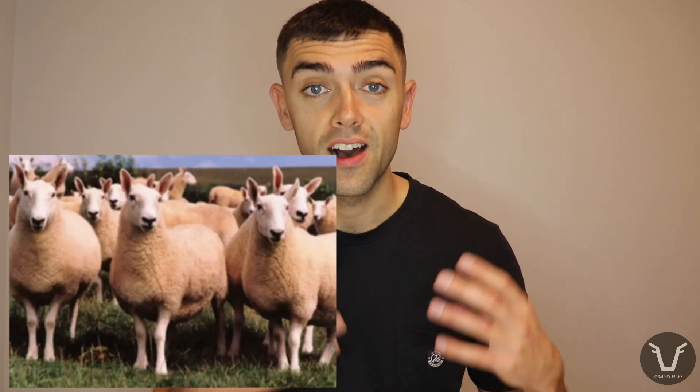Swap the Blue-Faced Leicester for a Border Leicester and of course you're in the half-bred system — a very similar idea. In cattle, a traditional UK cross is the Blue Grey cow — that's a Whitebred Shorthorn bull over a Black Galloway cow, giving you this very attractive blue roan cow, very hairy, good for the hill. A very traditional type, not necessarily the most popular these days, but it does compare very favorably with other breeds in some surveys of hill cattle profitability.